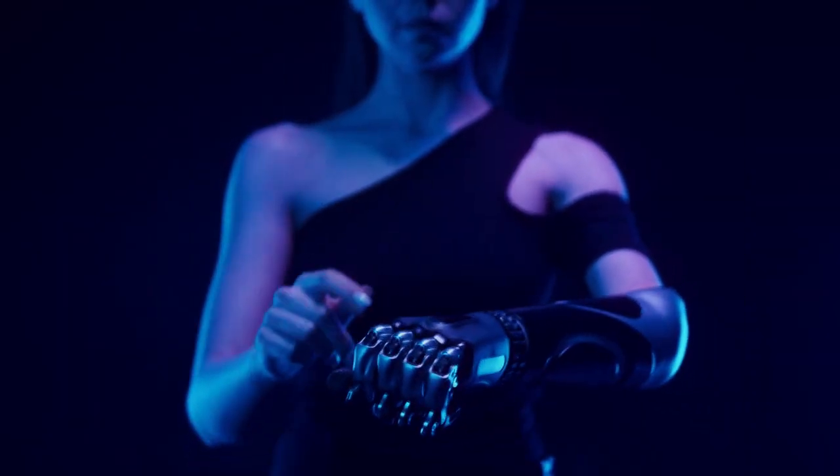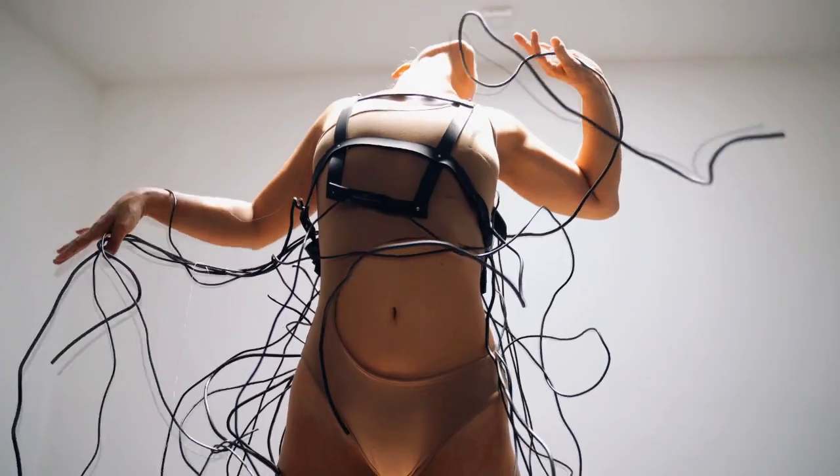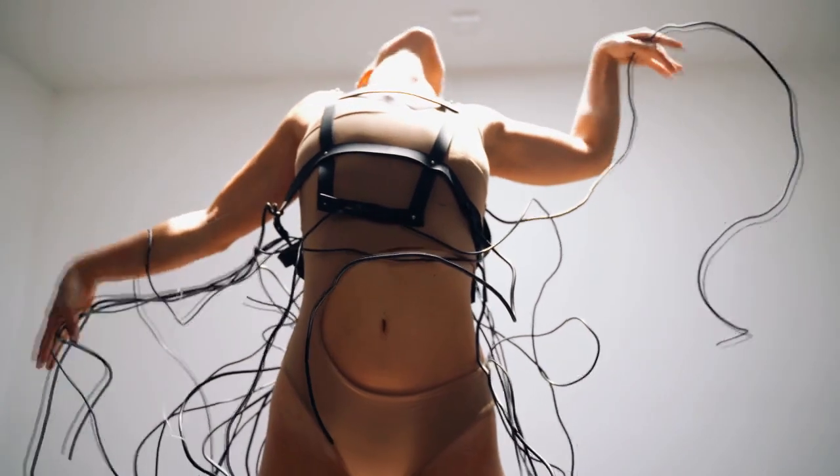Xenobots first appeared in 2020 during an experiment. The result exceeded expectations — they were able to move, heal themselves, and even work in groups. But as it turned out later, their abilities are not limited to this.